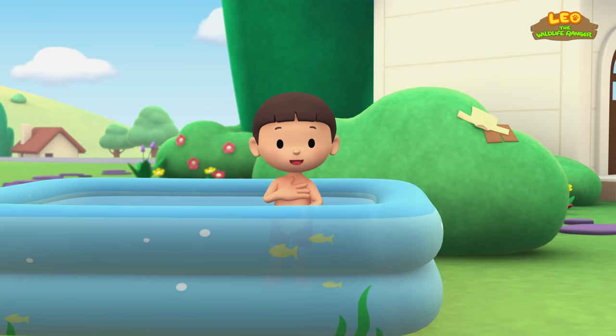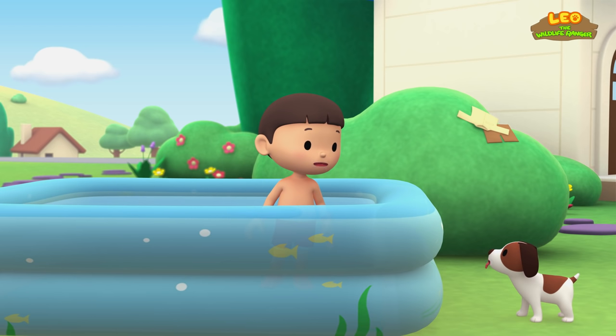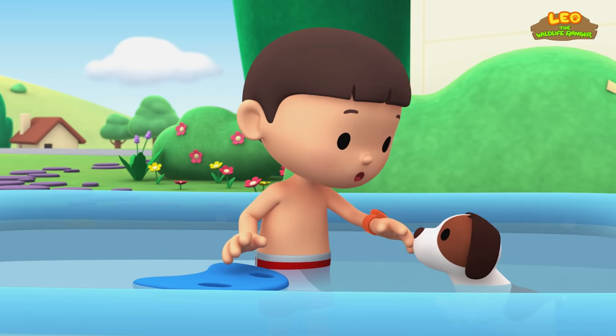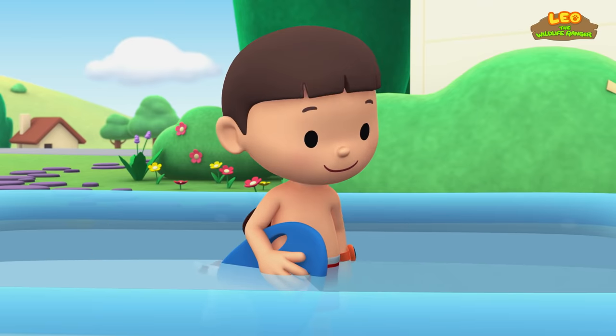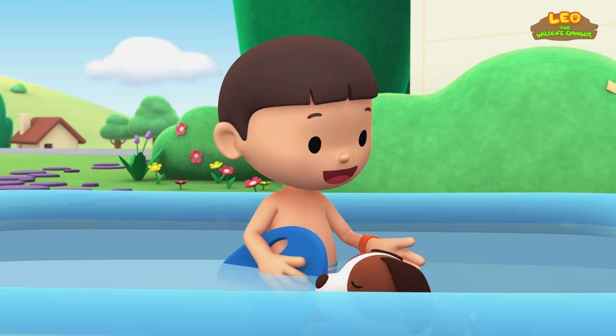Hi everybody. My name is Leo. I am a junior ranger, and this is my puppy, Hero. I'm trying to get better at swimming, but it's not fun practicing alone. Why don't we swim together? You go first, Hero. Wow, you're a natural, Hero. Maybe I should try it your way.